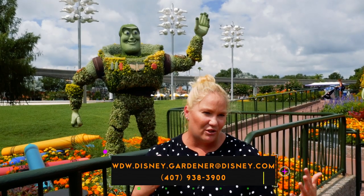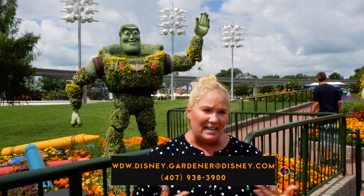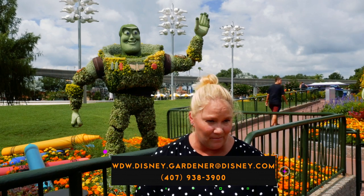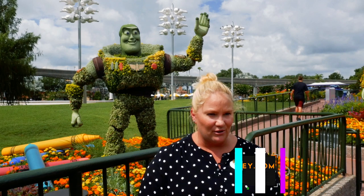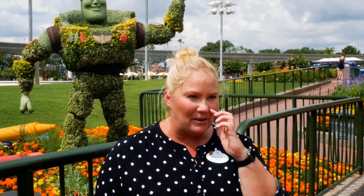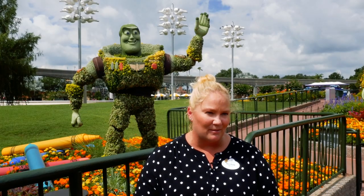When people come by and have questions about the plants they see, they can email us at wdw.disney.gardener@disney.com and we will answer any questions. I get a lot of questions like 'what's this plant?' — sometimes it's going to be the hot plant of the festival or the hot plant of whatever season it may be, but normally it's just identifying a lot of plants.